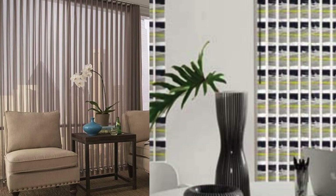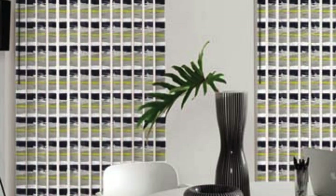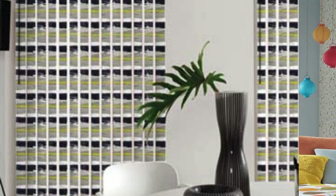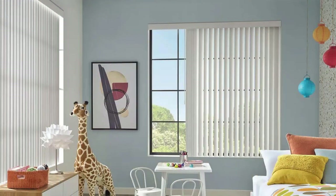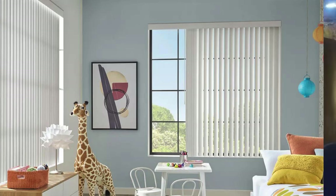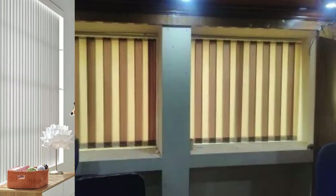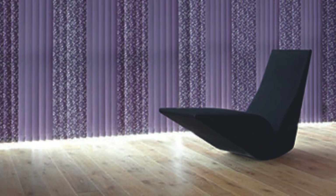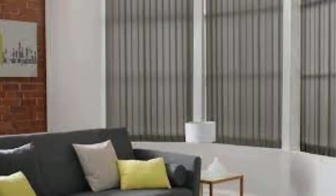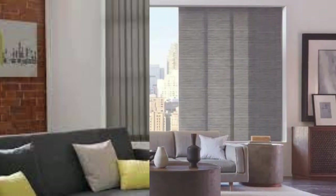The adaptability of vertical blinds extends beyond traditional windows. They are exceptionally well-suited for covering sliding glass doors and large expanses of glass commonly found in modern architecture. The smooth and effortless operation makes them an ideal choice for these areas, allowing for easy access and control over light and privacy. Their ability to stack neatly to one side when fully opened minimizes visual clutter and maintains a streamlined look, enhancing the overall aesthetics of the space.